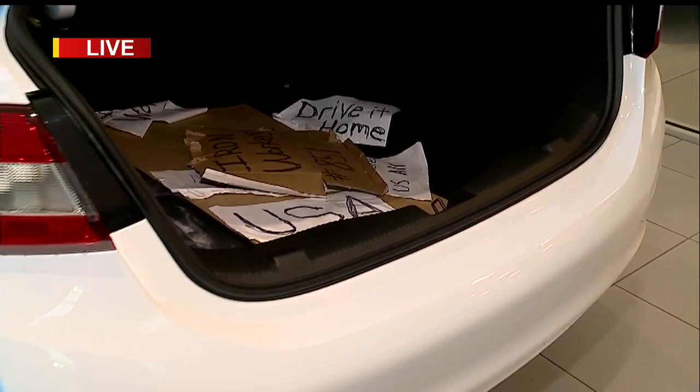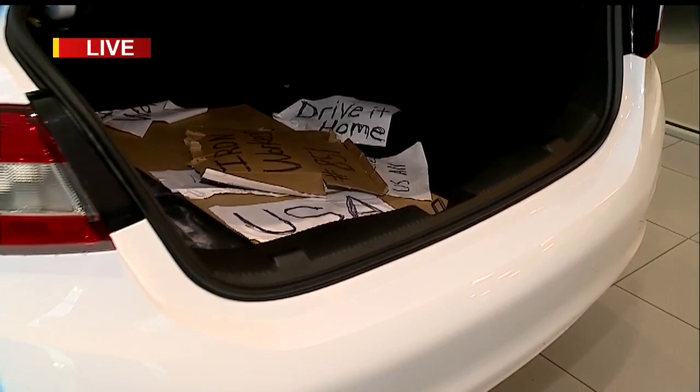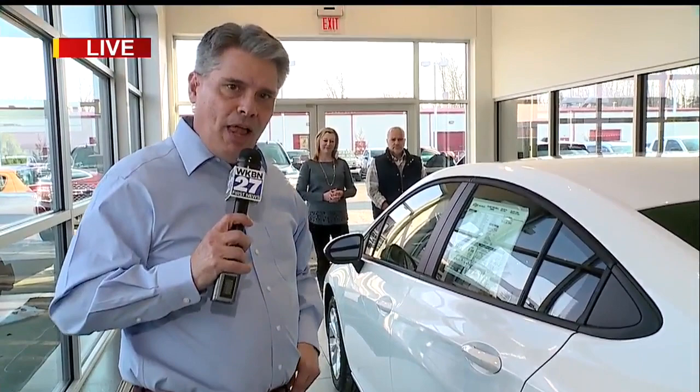Sweeney Chevrolet will be open until 6 o'clock tonight and they'll be open tomorrow as well. We asked if it would be ready to take in the St. Patrick's Day Parade on Sunday, and I was told that is not going to happen — it's going to stay here at the dealership. So if you want to see it, show up and take a look. The last Chevy Cruze that rolled off the line is now on display here at Sweeney Chevrolet in Boardman. Live in Boardman, Stan Boney, WKBN 27 First News.